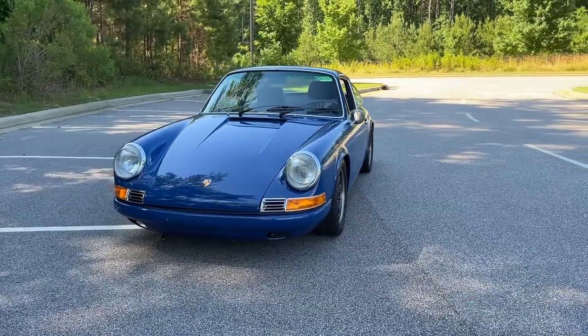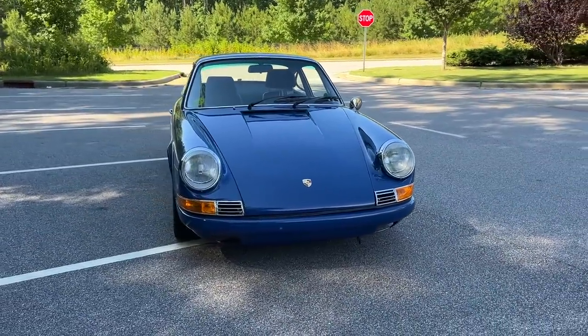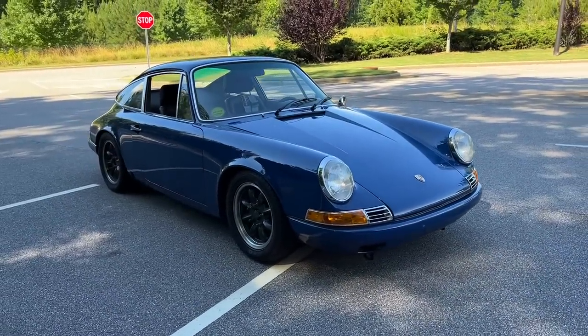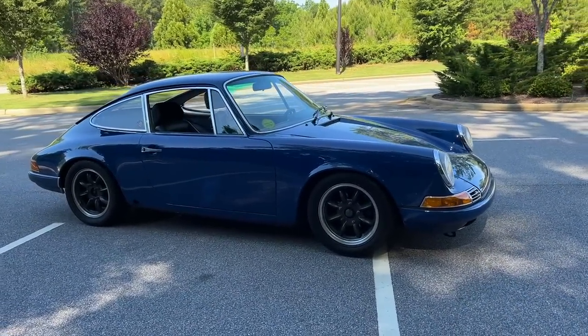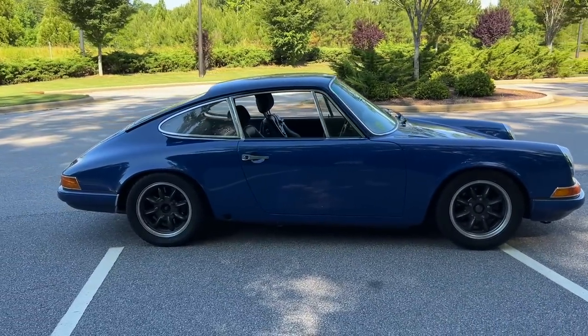I'm going to be doing another video — that'll be a third video on this car with my mechanic Eric — and we're going to talk through what the car needs to get it a little bit more buttoned up. In that video I'll share with you the wheel and tire choices and all that.